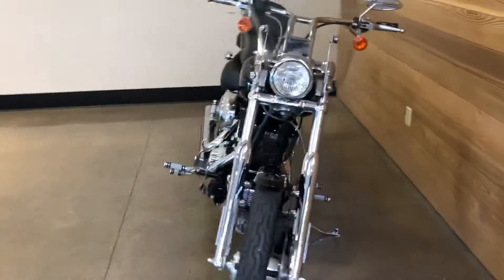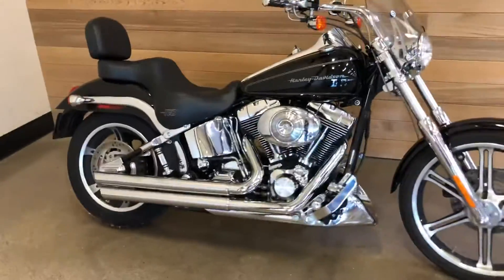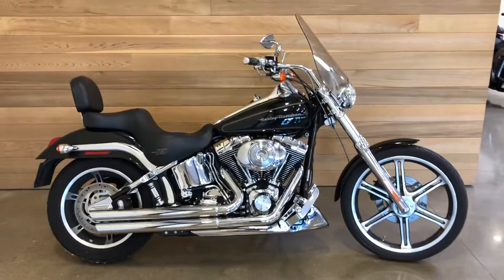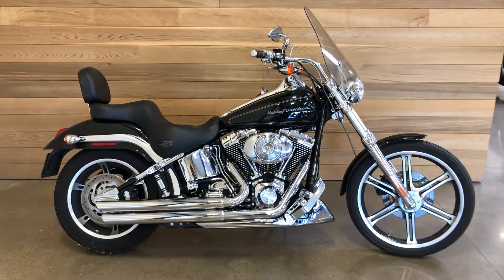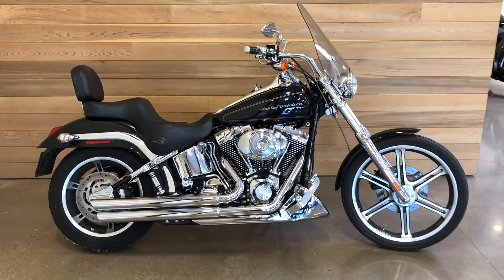Good-looking motorcycle — come on down here to Salem Harley-Davidson in Salem, Oregon, and pay us a visit. It's great riding weather right now. Salem Harley-Davidson, Salem, Oregon — we will see you soon.